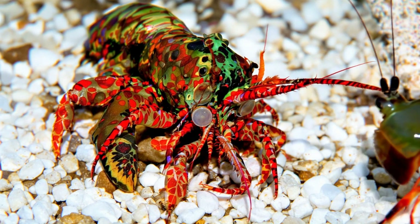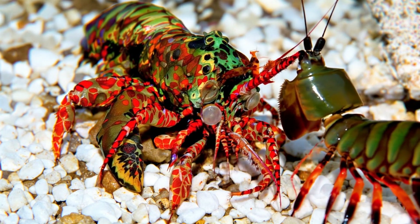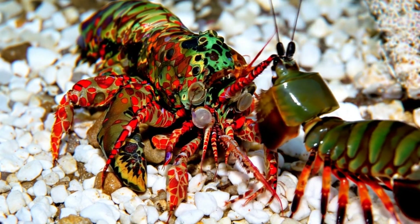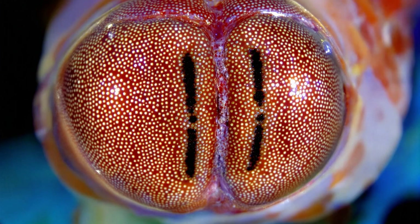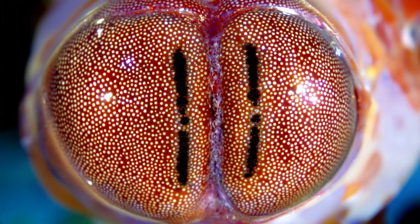When communicating, they flash colors we cannot see, speaking a visual language evolved over millions of years in complex reef environments. Each photoreceptor responds to specific wavelengths,